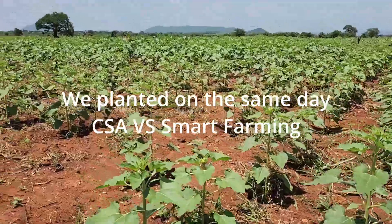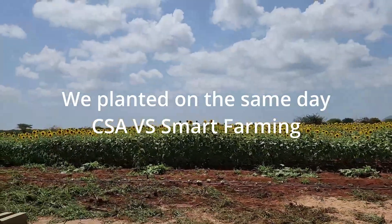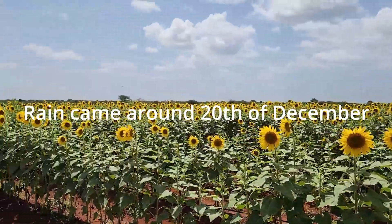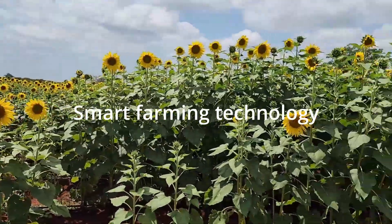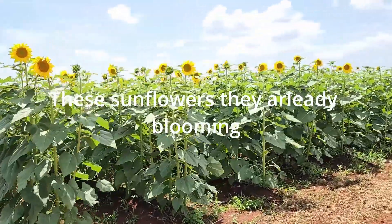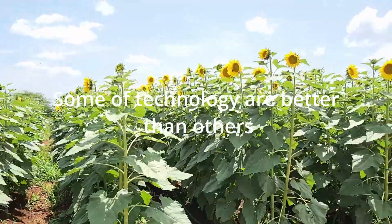So we planted on the same day. You can see this sunflower — we planted it on the 7th of December last year. But the rain came around the 20th. But because of this technology that I'm going to tell you about, you can see this sunflower — they're already blooming. So they're about to give the seeds while other sunflowers are not even yet to open up.